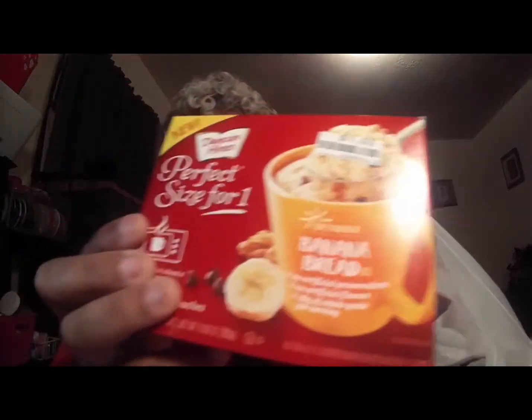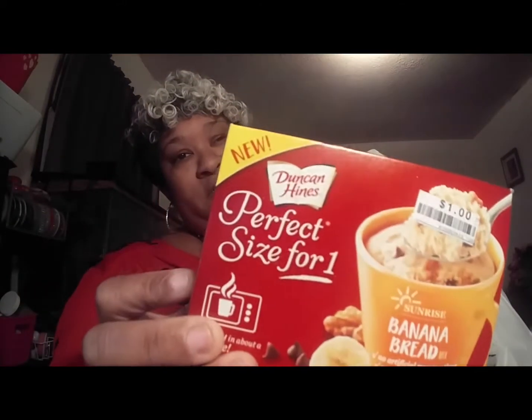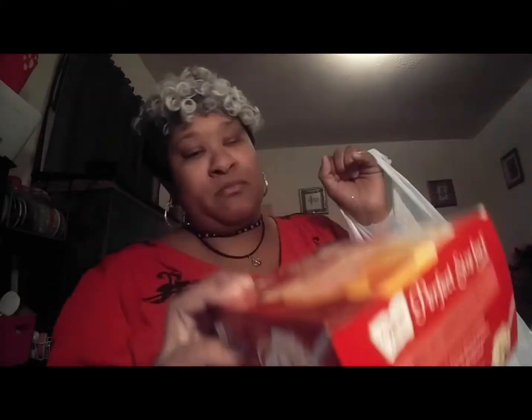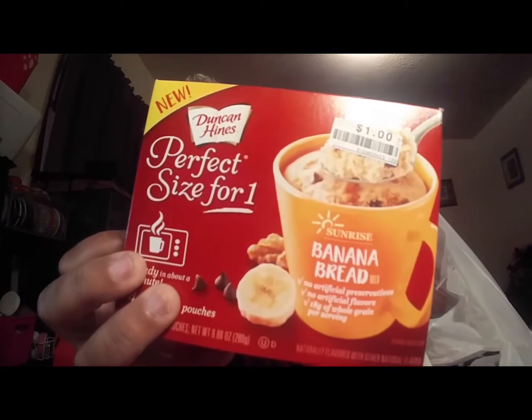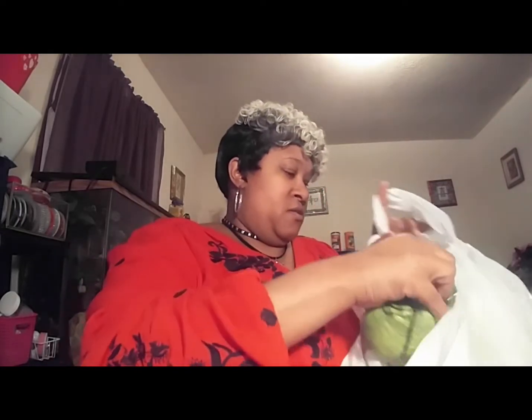Let me show the non-Christmas stuff first. This was only a dollar. I got some of this — I think it's maple walnut or something, not banana bread — and I like it, so I got another one. I think I got the other one from Dollar Tree.